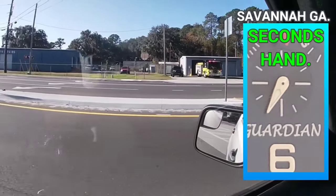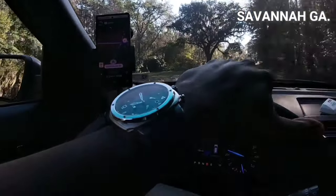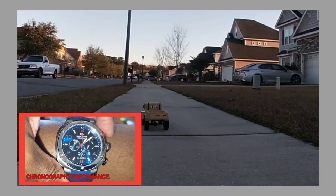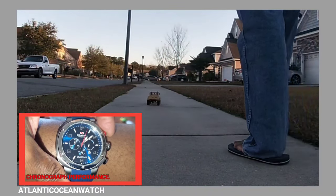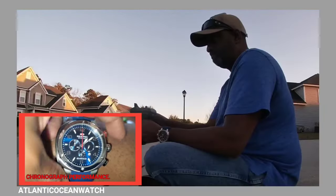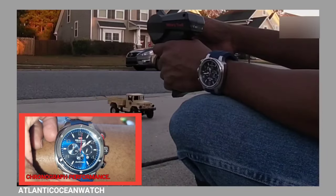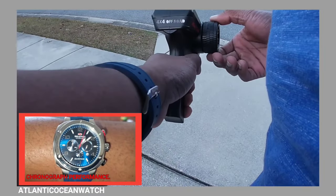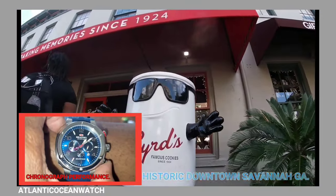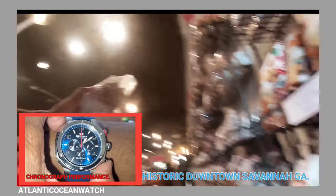We're now in Savannah, Georgia, taking vacation down there. Friends — very close family friends that live down there in Savannah. Chronograph performance in a little window there; you guys can see the red hand moving. I've had no problems at all with the chronograph performance.